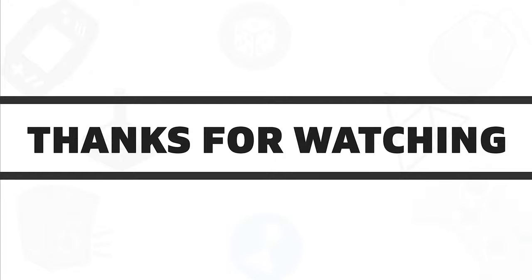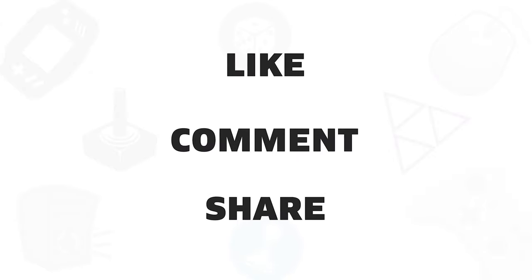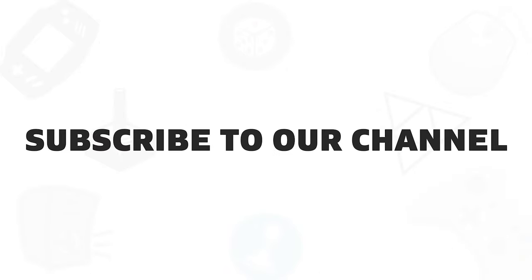So that was all about the 5 best monitors that you can use with your Xbox Series X. If you liked this video, give it a thumbs up, share with your friends and comment below to let us know your thoughts. Subscribe to our channel if you want to see more videos like this on your feed.